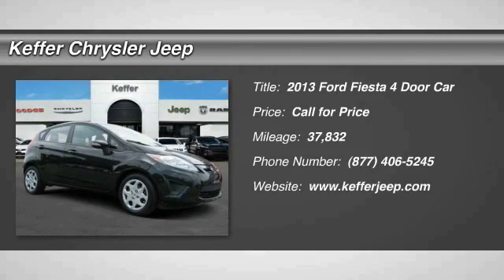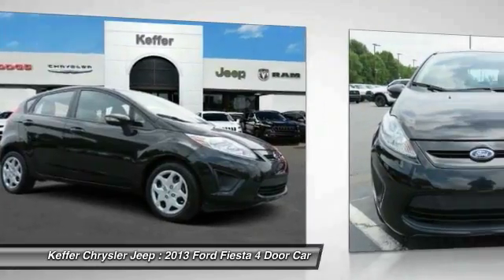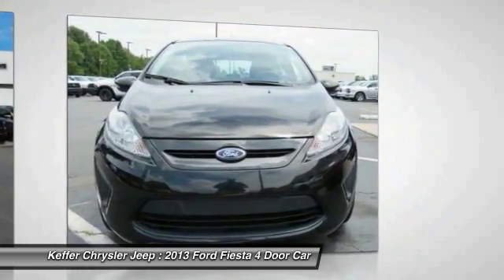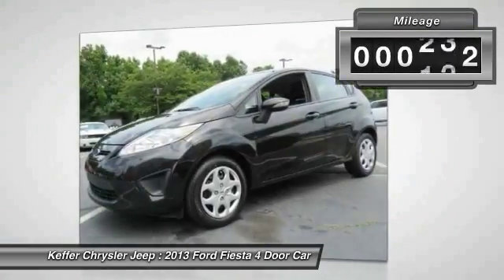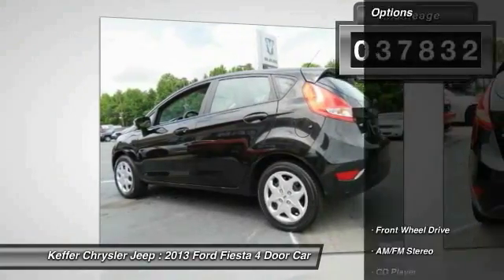The 2013 Fiesta. Ford will be offering a wide range of options and accessories on the Fiesta in a play to make the Fiesta highly customizable to fit the preferences of its drivers. This vehicle has less than 40,000 miles. Here are some of this vehicle's great options.